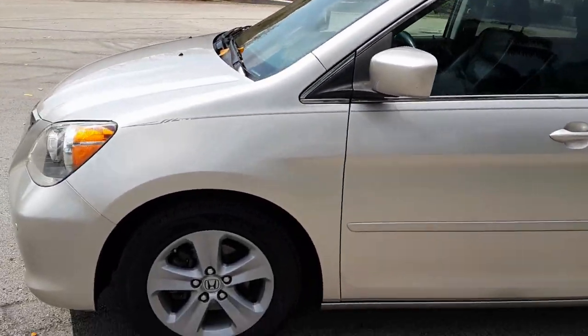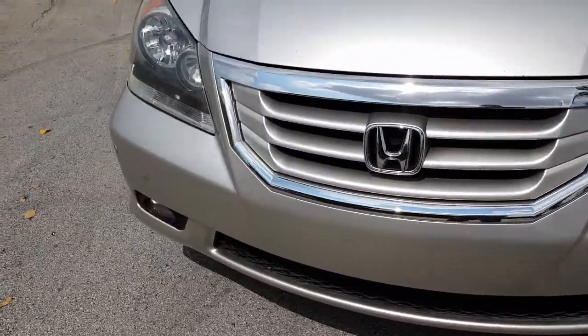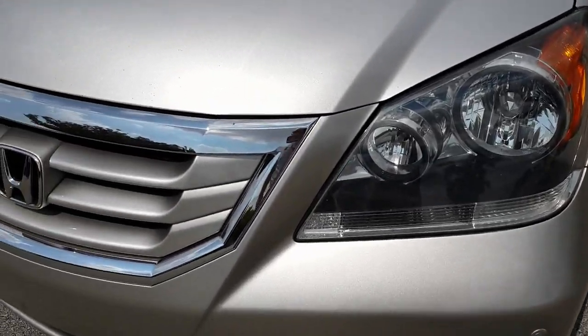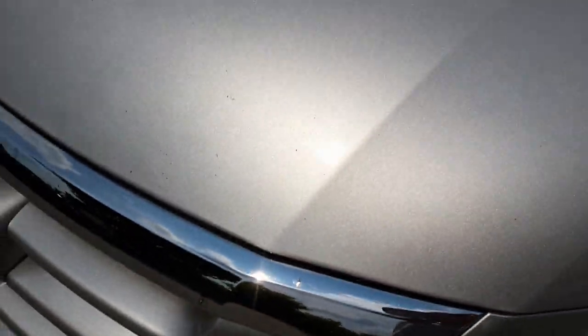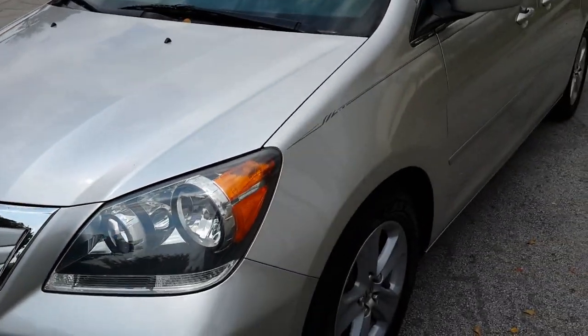Let's go ahead and take a closer look. The front bumper is in outstanding condition, really in great shape. The headlights are good — no fading, no imperfections. The grille does have a couple little marks here and there, and the hood does have a couple little chip marks from the road. The car has about 130,000 miles, which is normal for a car like this.